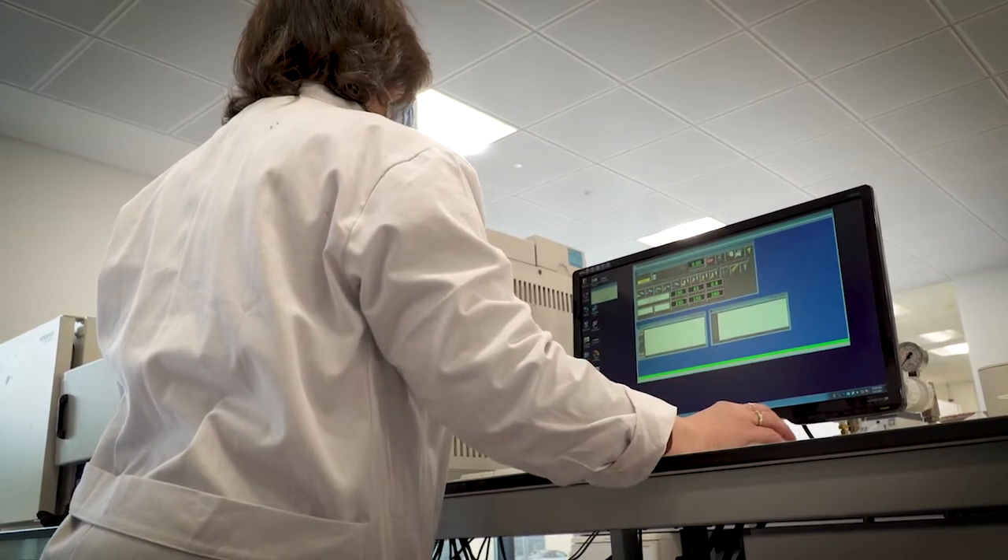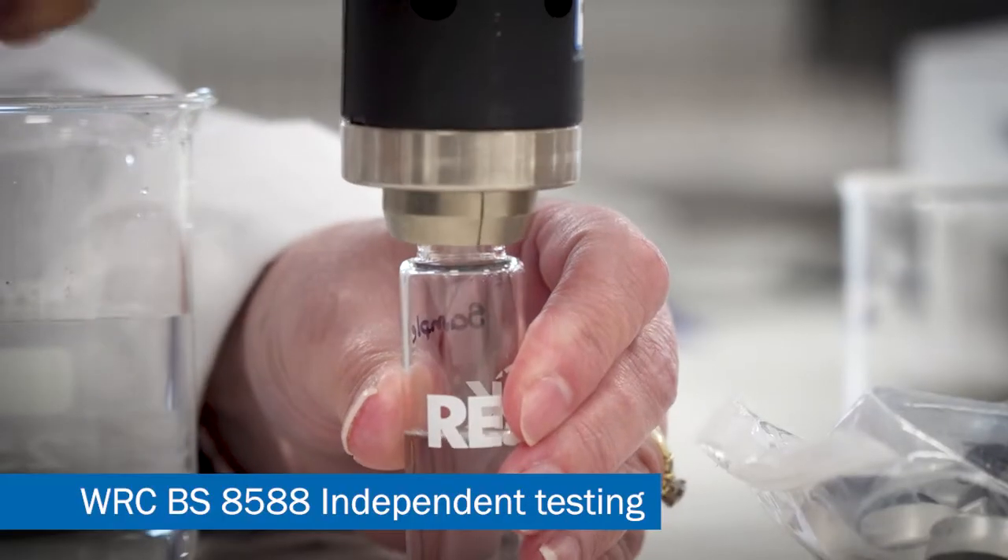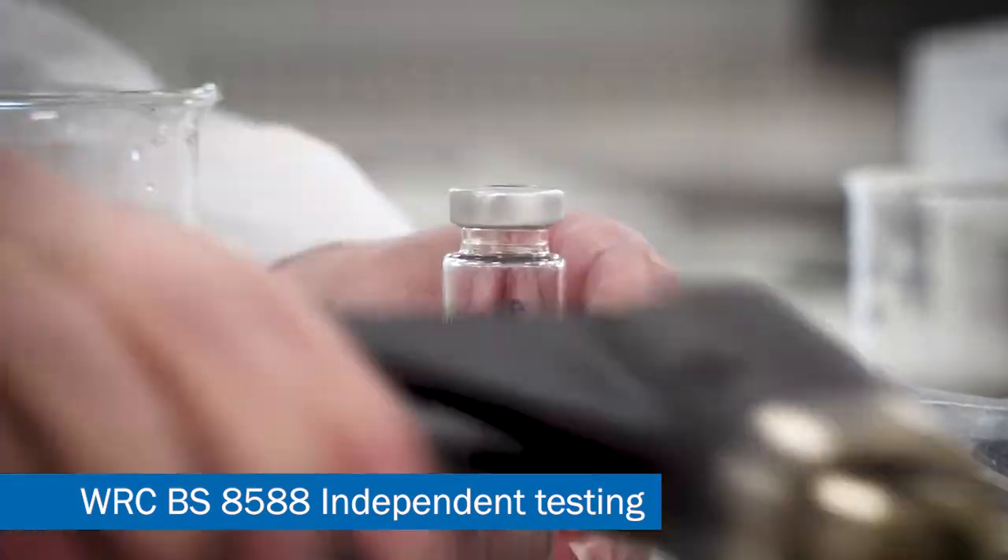There's a requirement when assessing the chemical analysis results that there should be no more than 100 micrograms per litre of dissolved hydrocarbon content within the undiluted water samples. By independently testing at RENA to BS8588, the results will be taken by WRC to give us the accreditation to confidently take the product to market.